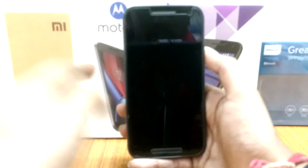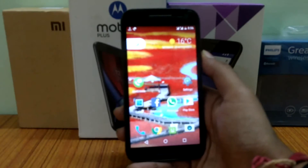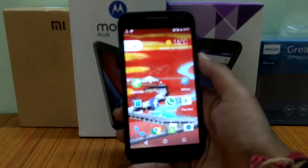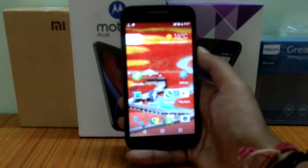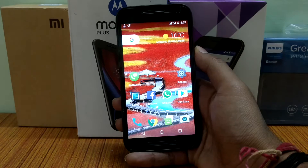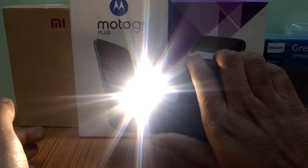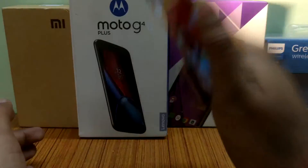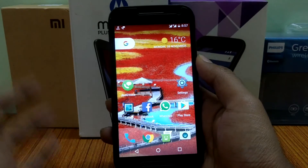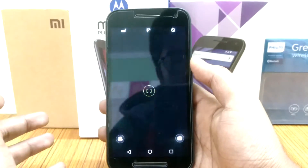The biggest thing I was worried about was whether the Moto Actions present on this Moto G3 would be lost, but CyanogenMod 14.1 saved me. As you can see, double chop to enable the flashlight is working pretty fine and is also present on CyanogenMod 14.1. Double twist is also working very fine.